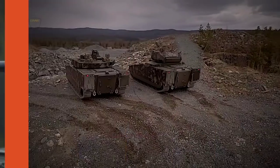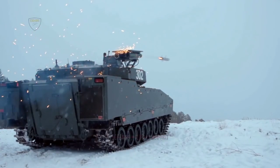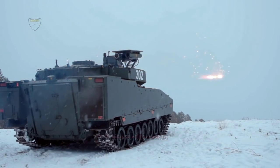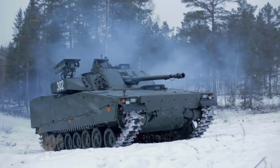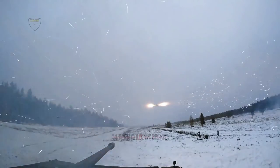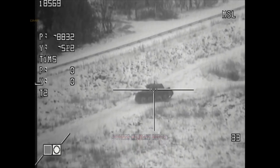The British Army's £5.5 billion new Ajax fleet is meant to replace the aging armored combat vehicle fleet, but a leaked assessment says the new vehicle faces multiple issues. The Ministry of Defence may consider the CV-90 armored combat vehicle, and this armored vehicle variant fleet could potentially be built in the United Kingdom, creating more jobs.